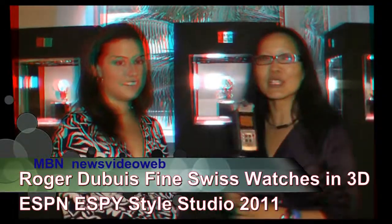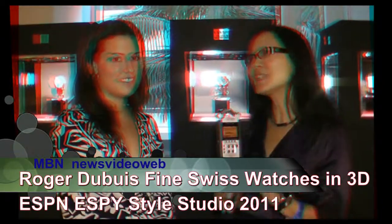Hello, this is Joyce Chow for MBNA News Video Web. We're here at the ESPN Style Studio, and we're here with Allie from Roger Dubuis.